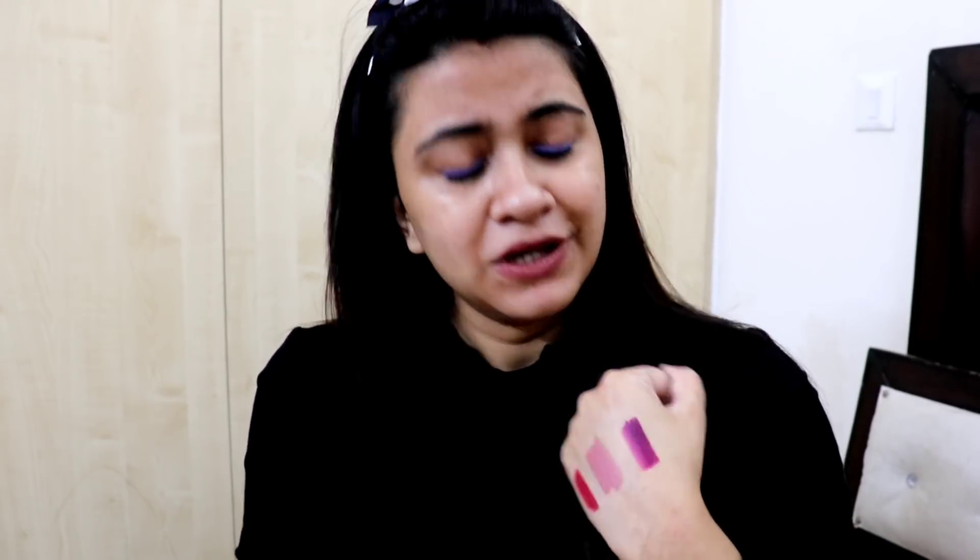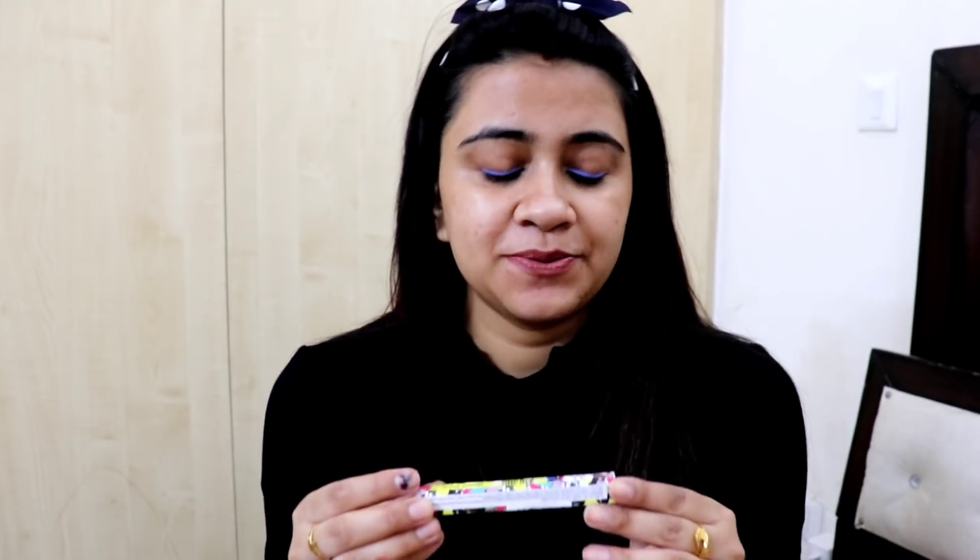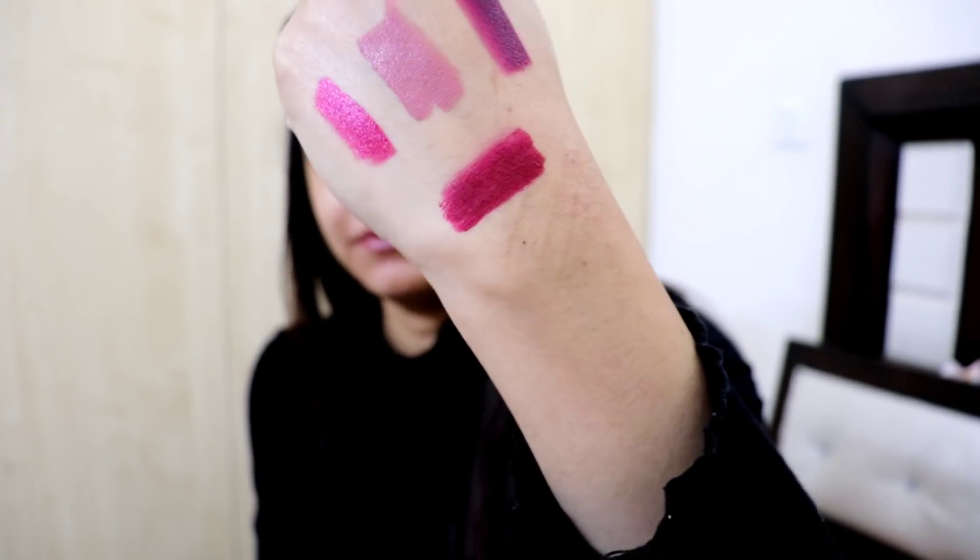Next up is the third shade - Wedding Night, which is a beautiful maroon shade. This is the third shade, Wedding Night - a beautifully wild plum shade. The fourth shade is Bedtime Flirt. Again a very beautiful shade. And moving forward, we have Honey Peck 11. I like this shade because it is a nude shade.